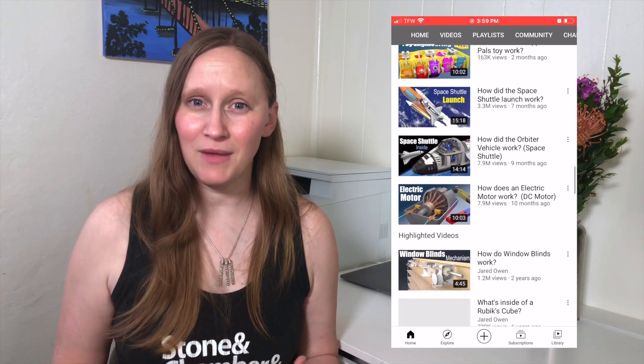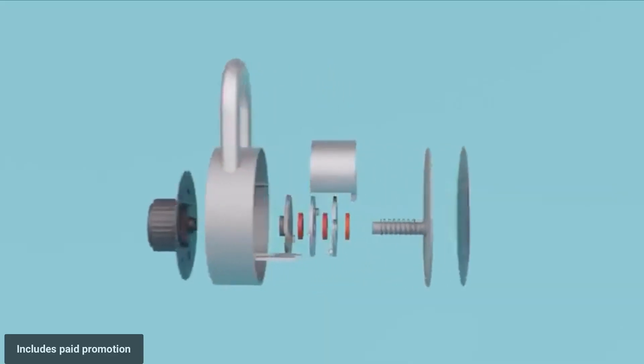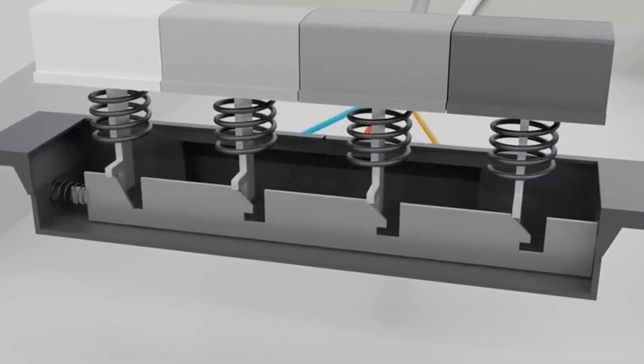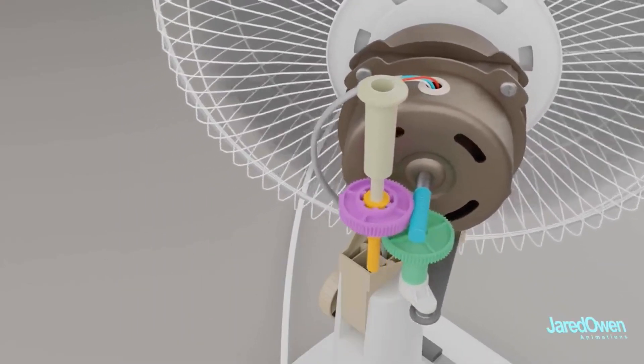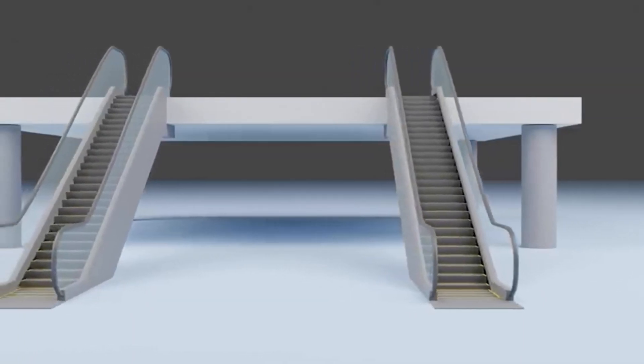The next channel I want to recommend isn't actually geared towards kids, but this channel is so cool. It's called Jared Owen, and he creates these animated, CAD-looking videos that describe how something works. He takes a deep dive into something as simple as a combination lock or an oscillating fan, shows you all the different parts, and then goes inside to show all the different pieces and how they work. During the homeschool day, I'm not going to take apart an oscillating fan because it would then be a broken oscillating fan. So it's really fun to be able to show kids how certain things work. He's got everything from escalators to all sorts of fun videos.